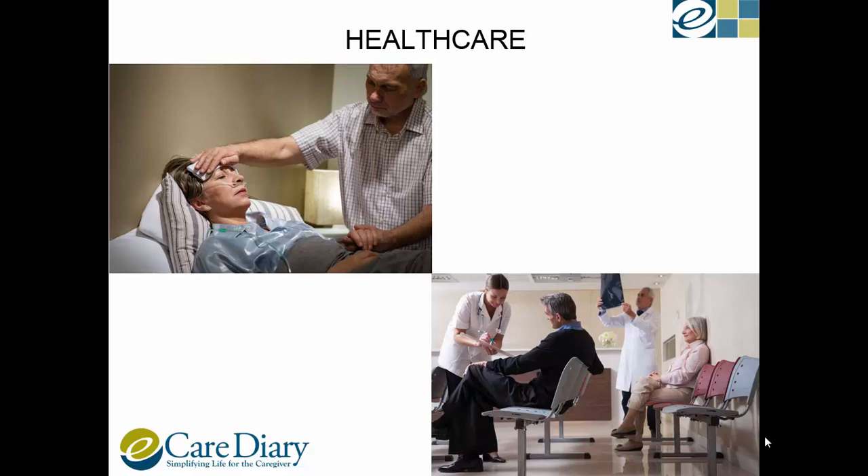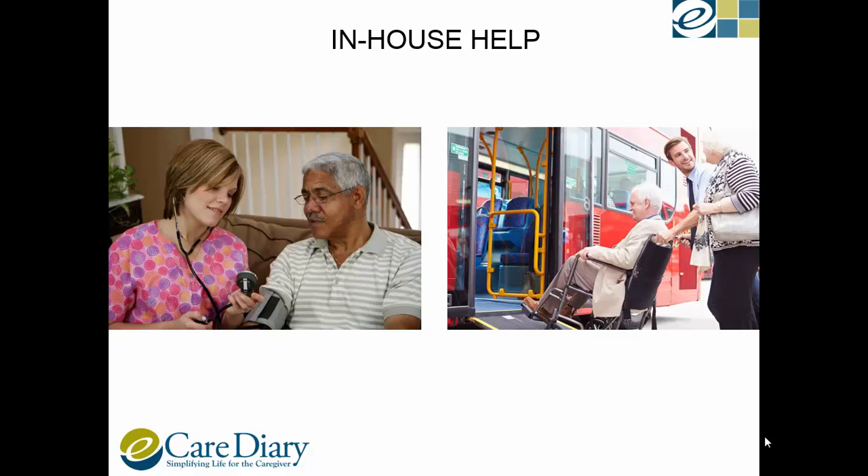Extra care is required when a senior has chronic medical issues. Planning for present and future support must be done in advance. Minor health problems can turn into big issues if proper health routine is not followed. It is good to have easy access to health care facilities. Caregivers should check if in-house doctor visits or remote health care is possible. Transportation must be finalized and someone has to be entrusted with carrying out health care issues if a senior becomes incapable of doing so.